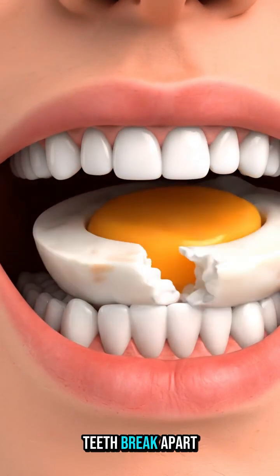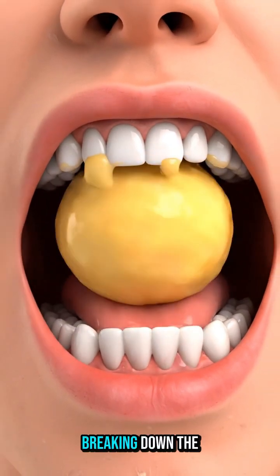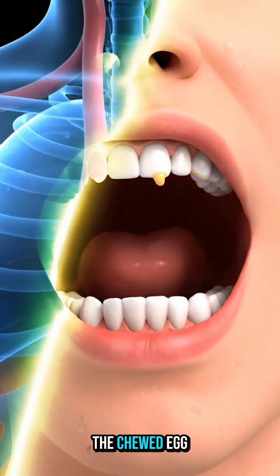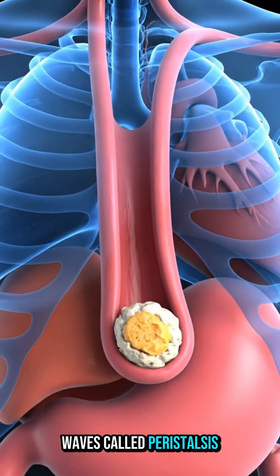When you eat an egg, your teeth break apart the soft egg white and creamy yolk as saliva begins breaking down the proteins. The chewed egg travels down the esophagus through smooth muscle waves called peristalsis.